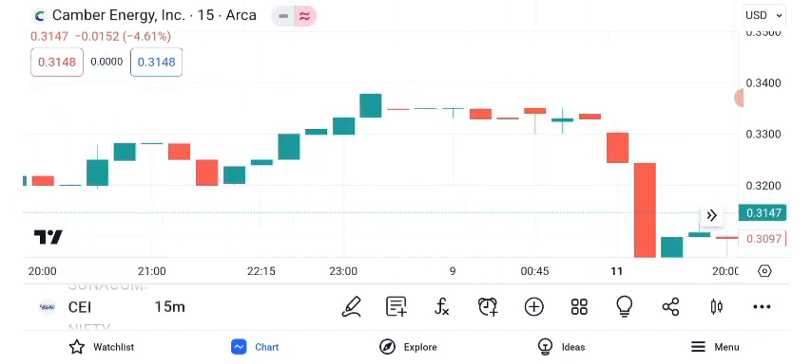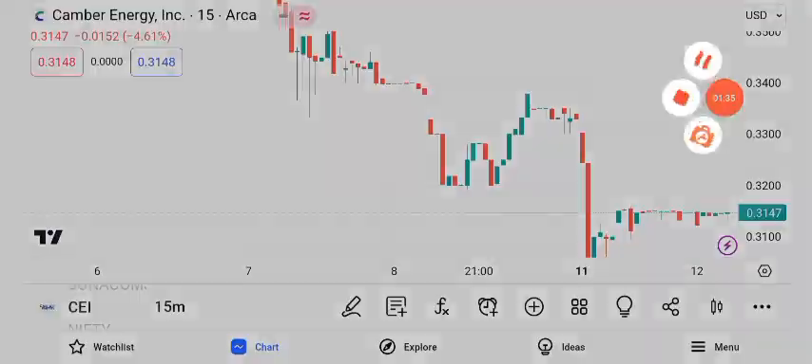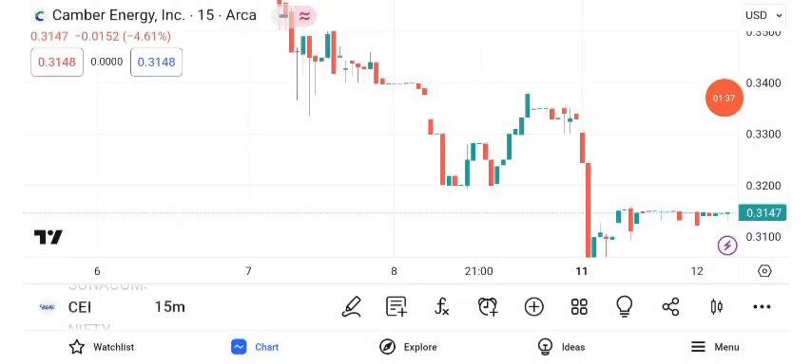Now, let's discuss potential future targets. Analysts suggest that Canberra Energy has growth potential. Based on current trends and market sentiment, the short-term target is estimated at $z, while the long-term target could reach $w. Remember, these are projections and not guarantees.